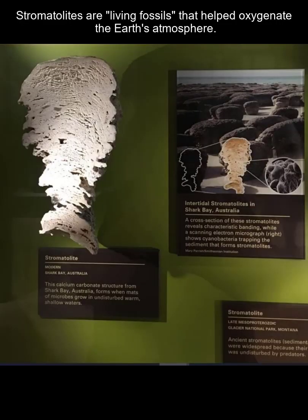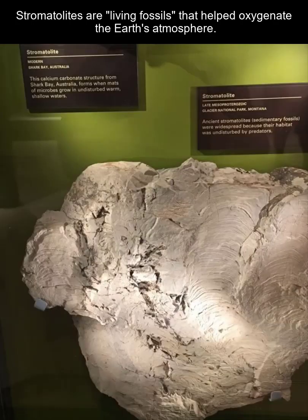The earliest life forms on Earth are stromatolites. I've been to two of the places they exist today — Shark Bay, Australia, shown in this diagram here at the Smithsonian, and also in the Bahamas. What's really important about these organisms is that they helped oxygenate the ocean, which then went into the atmosphere and produced the oxygen-rich atmosphere we live in today, which helped animals thrive.